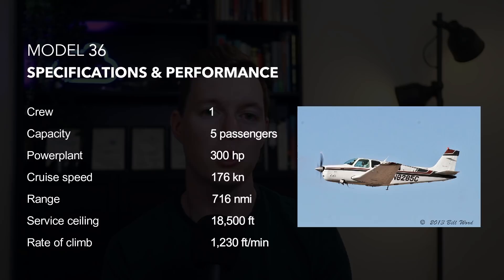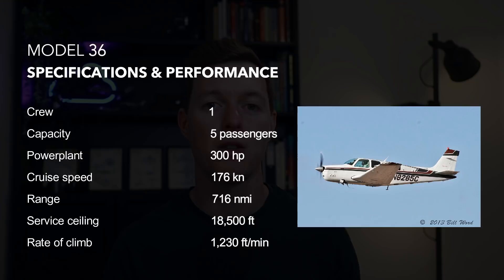So let's take a look at some specifications for a 2011 G36 model. It has a crew of one and can carry five passengers. It has 300 brake horsepower, and in cruise you'll get 176 knots. You'll get 716 nautical miles of range, a service ceiling of 18,500 feet, and a rate of climb of 1,230 feet per minute.